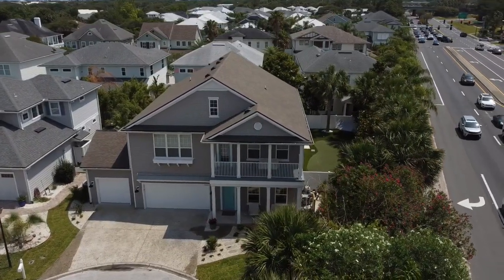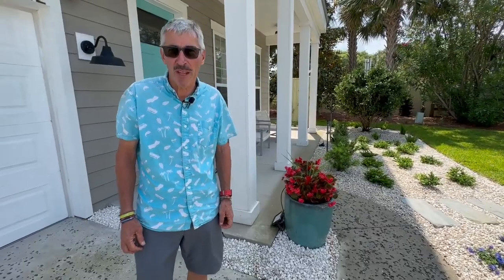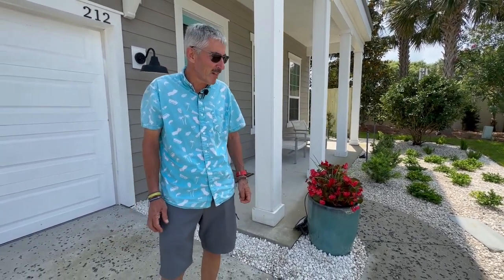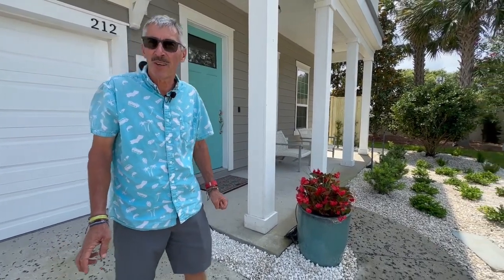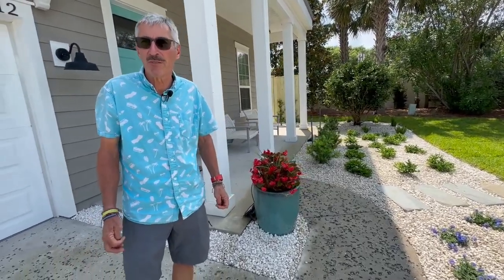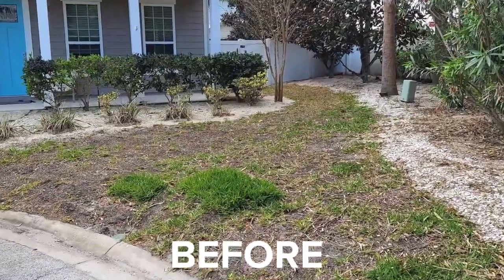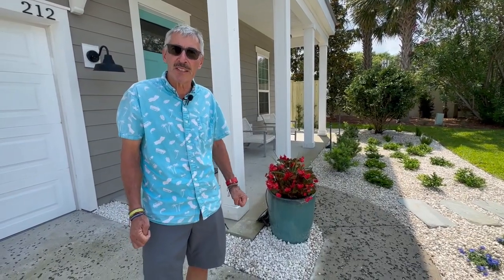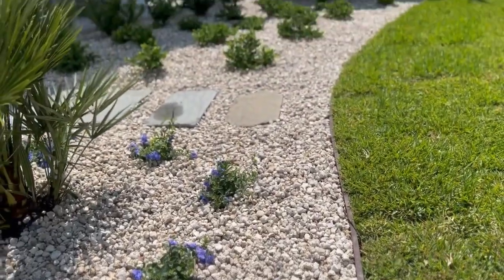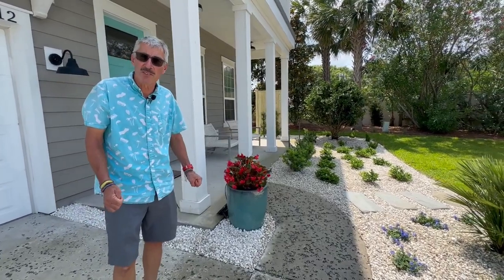Good afternoon everybody. We are back at the Johnson residence here in Jacksonville Beach on an absolutely spectacular afternoon — nice breeze, nice temperatures, just a beautiful place to be right now. As you can see, we did the work here over the past couple of days and it's a major transformation from what we started from. What we have now is a very clean, easy to maintain, and quite classy looking installation, and Miss Johnson is absolutely over the moon over this.